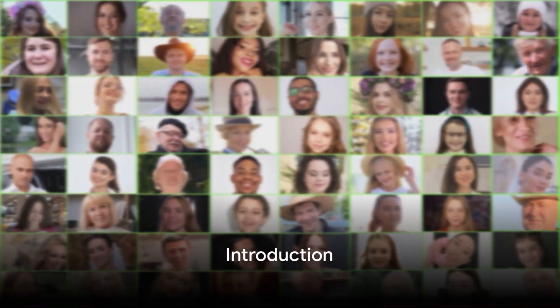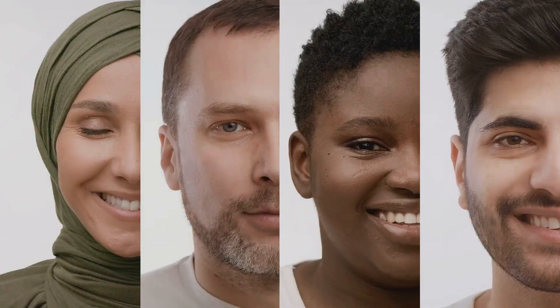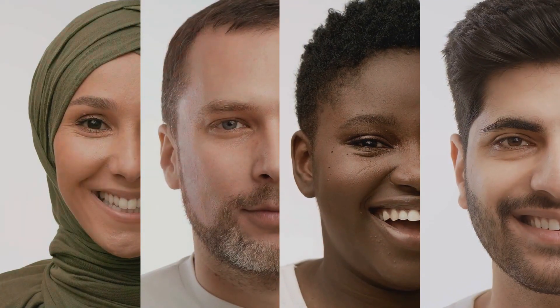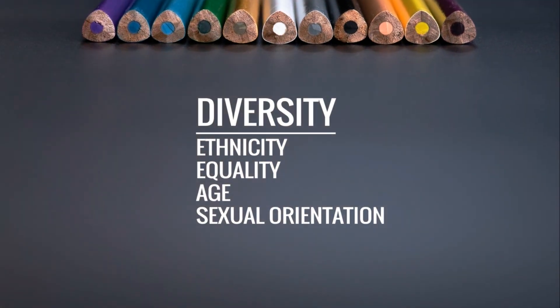Why do we, as humans, come in so many different skin colours? This question has puzzled scientists, historians and philosophers alike for centuries. Today, we're going to embark on a journey to uncover the answers.